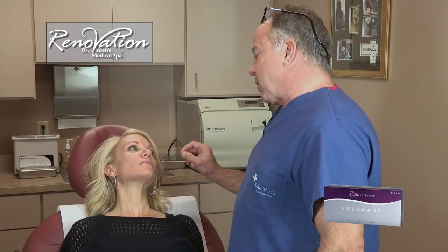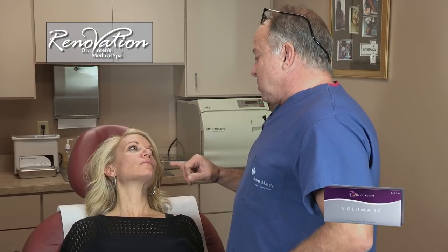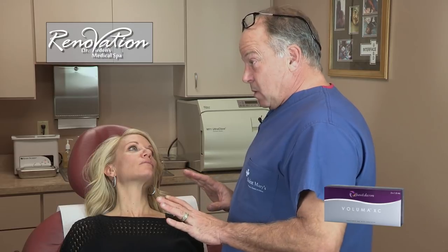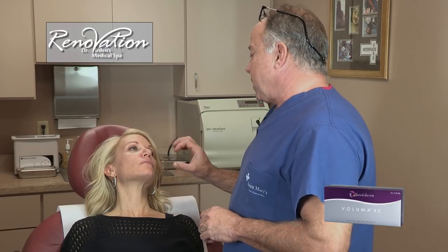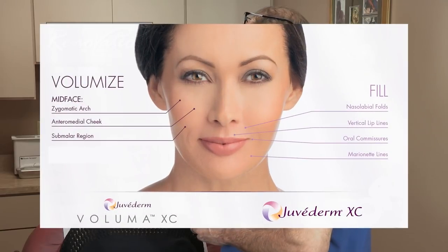We now have the first compound that has been approved for mid-face enhancement. The others before hadn't really been able to handle that because they weren't strong enough — you'd have to use a lot of volume. So we're going to keep the indications for Juvederm the same as they were, meaning lips, nasal labial folds, or marionette lines. But we're going to use Voluma almost specifically for mid-face enhancement, where it's been described to be most useful and have its biggest impact.